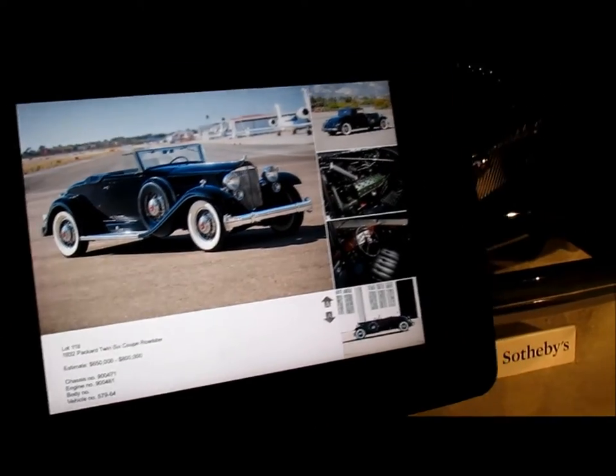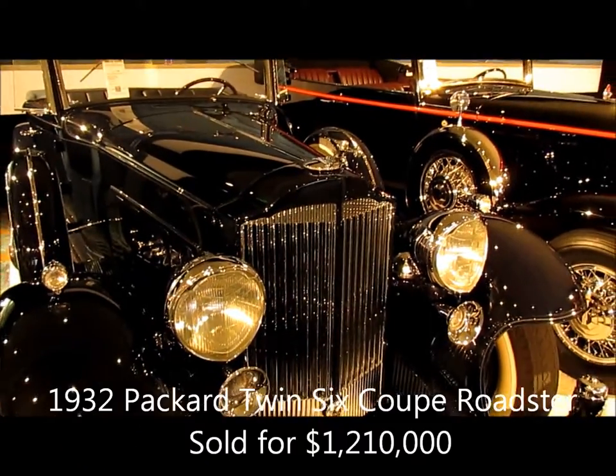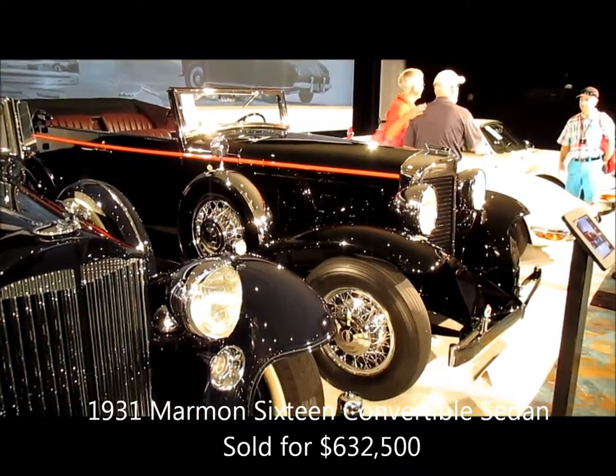That first American Classic we saw was a 1932 Packard Twin Six Coupe Roadster. Next to it, a beautiful Marmon. Look at the red contrasting stripe.